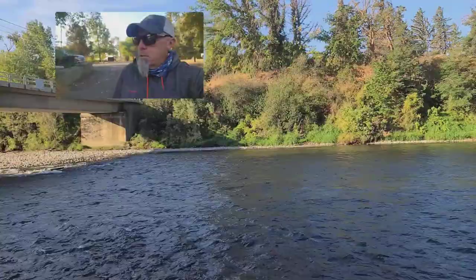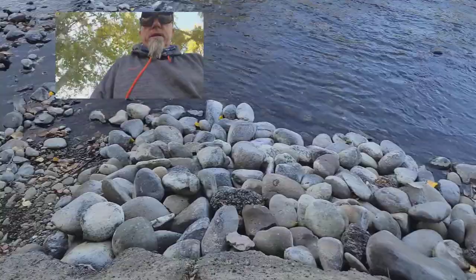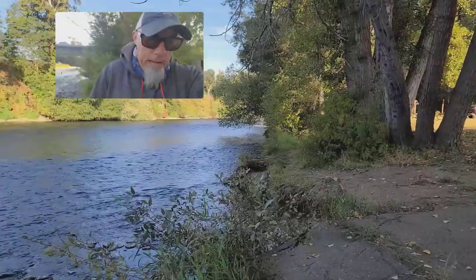Good morning, Steve here from the Whirlybogger, September 22nd, 2022, standing here at Reinhardt Boat Launch. You can see the river has receded and it's very, very low now — quite the contrary from what it has been all year.